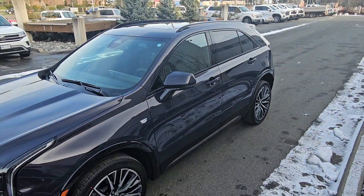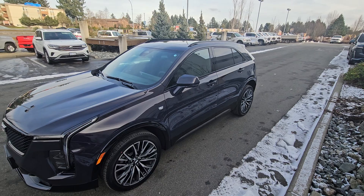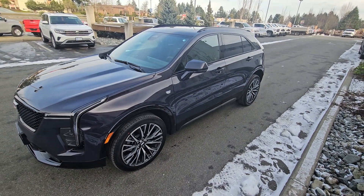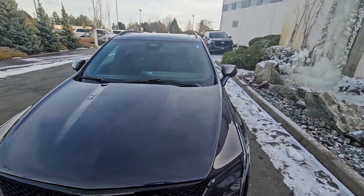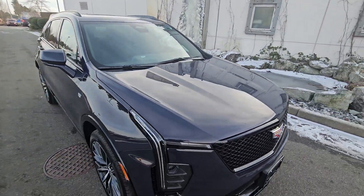Hey John, Jones Steve here from Laird Wheaton. First and foremost, happy 2024, happy New Year's. Just gonna take a quick walk around the vehicle, step inside, show you the inside design and the condition obviously.